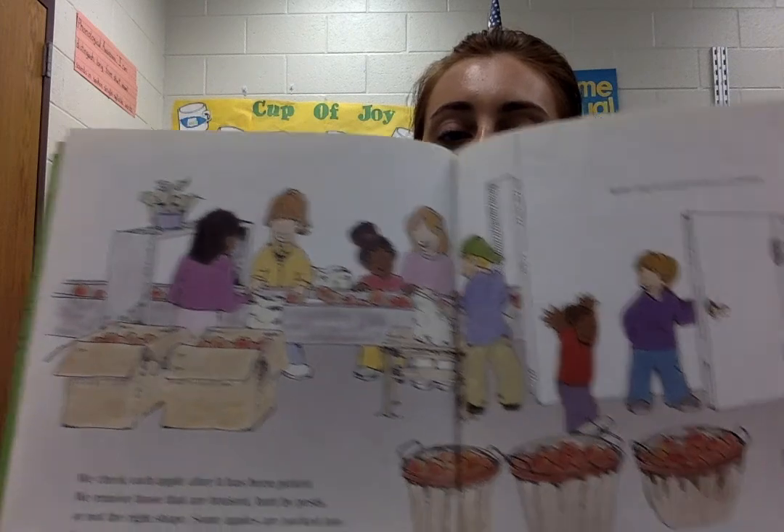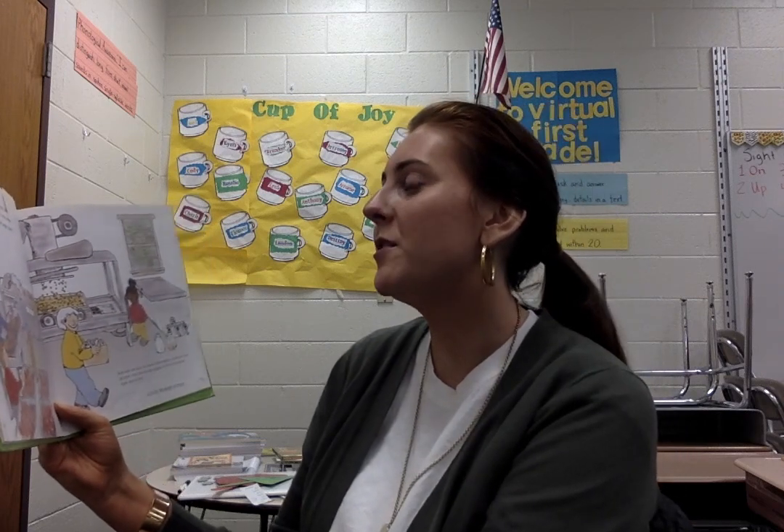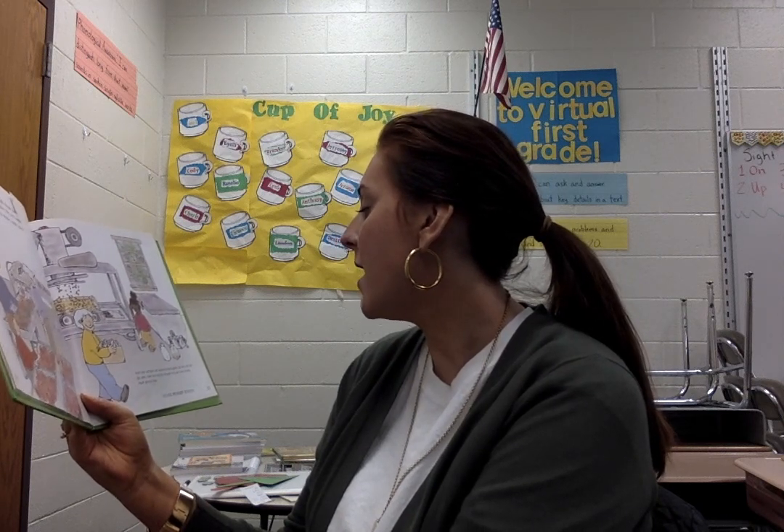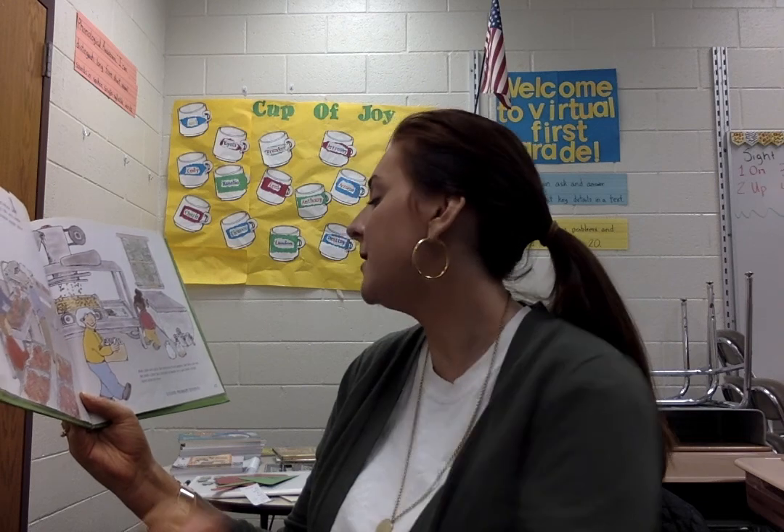We check each apple after it's been picked. We remove those that are bruised, hurt by pests, or not in the right shape. Some apples are packed into bags for sale; the rest we put into cold storage. Apples may be stored for up to six months. We take apples that are not the right shape and press out the juice to make apple cider. We also sell some apples to other companies to make apple juice. Both cider and juice are squeezed from apples, but they are not the same — cider has tiny bits of apple in it and looks cloudy, while apple juice is clear.